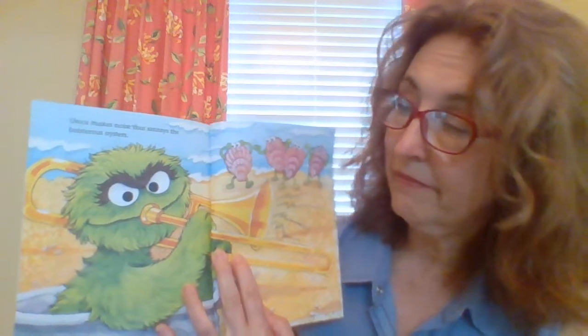There's Oscar. Oscar makes noise that annoys the boisterous oysters. You see all these oysters up here? Putting their hands in there, trying to put their hands in their ears to cover them so they don't have to listen to Oscar. Looks like he's playing a trombone.